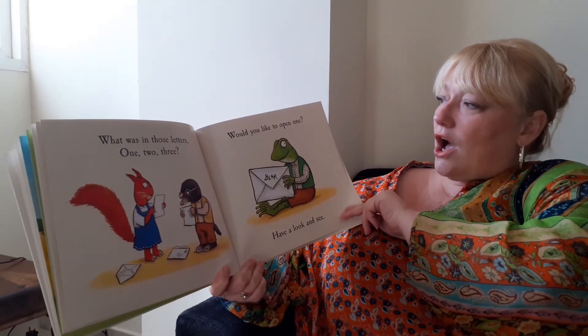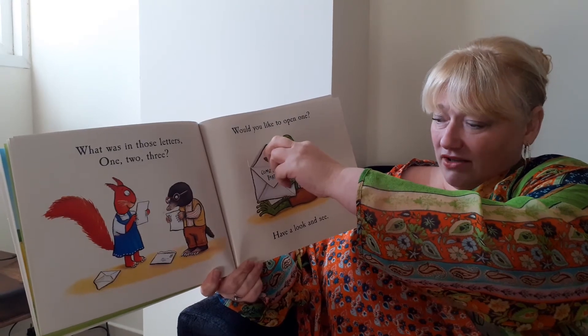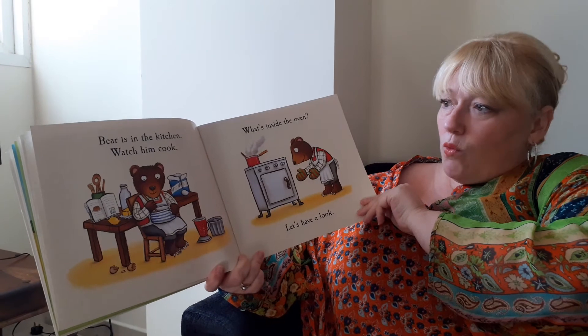Would you like to open one? Shall we open it? Come to my party! Let's have a look and see. Come to my party. Wow. Bear's in the kitchen. Watch him cook.